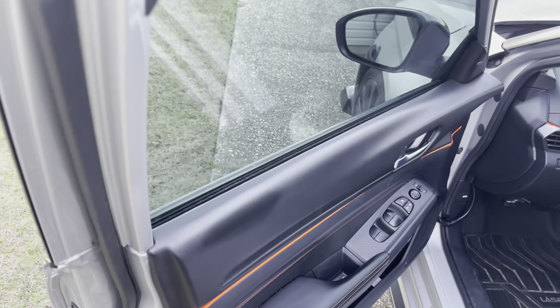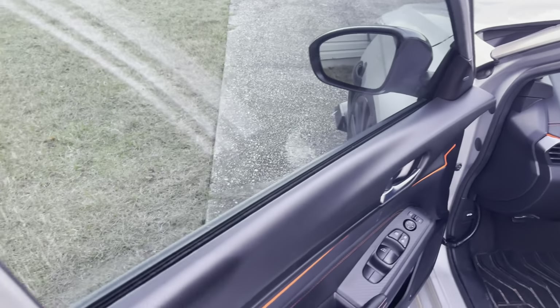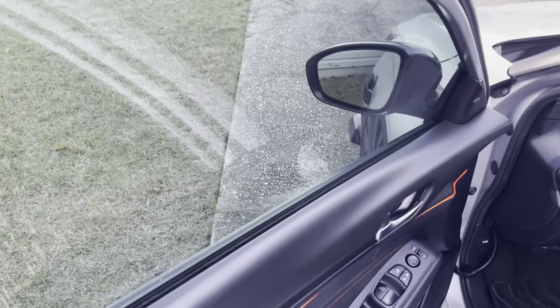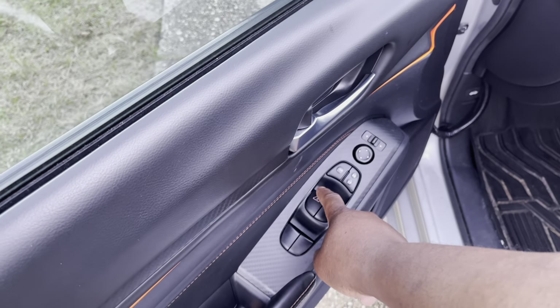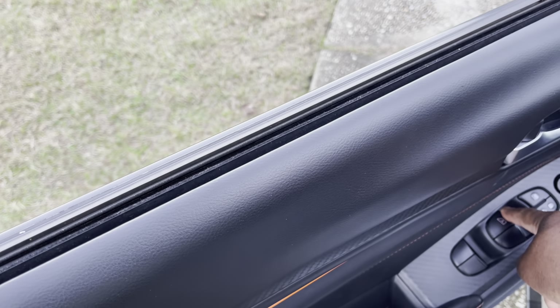What's going on y'all, how y'all doing today? Today I was testing around with the window here, and what I found out is that you can lock this window in place. It's weird, but if you press your automatic feature button down, you see the window roll down — you hold it down for a few seconds.